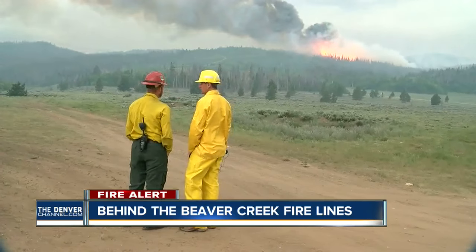Firefighter Aaron Thompson explains it's a battle: 'We've been very successful at minimizing loss to any private property and structures.'